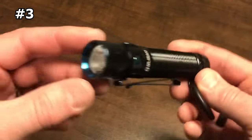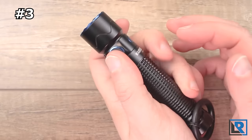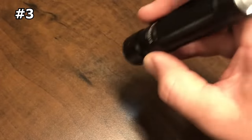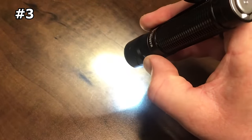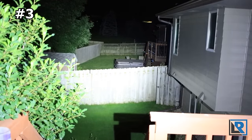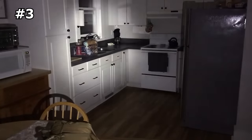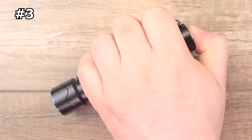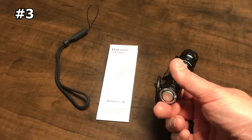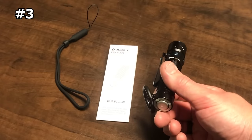Number 3: Olight Warrior Mini 2. The Olight Warrior Mini 2 is a compact and powerful tactical flashlight that is perfect for everyday use or tactical use. With a maximum output of 1750 lumens and a beam distance of up to 220 meters, this flashlight is capable of illuminating even the darkest environments. One of the standout features of the Warrior Mini 2 is its dual switch tail cap, which allows for easy operation and quick access to different modes. The tail cap switch is also magnetic, making it easy to attach the flashlight to metal surfaces for hands-free use.